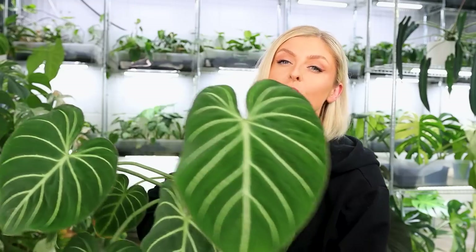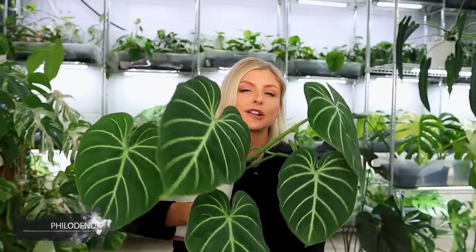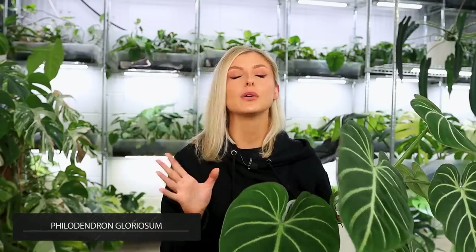Starting off really strong, in my opinion, would be this guy. Look how cool he is! This is my gorgeous philodendron gloriosum. It is by no means the only one I have — I literally have a problem with these. It could even be up to 500 of these things. I don't even know.